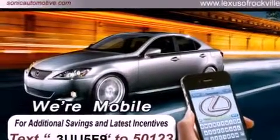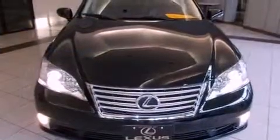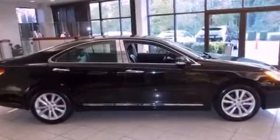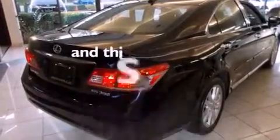Features include a power sunroof, a navigation system, a rearview camera, alloy wheels, a leather-wrapped steering wheel, a passenger side vanity mirror, a security system, a traction control system, and steering wheel memory settings. This vehicle has fewer than 23,000 miles on the odometer.